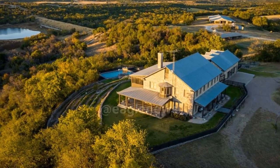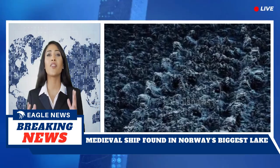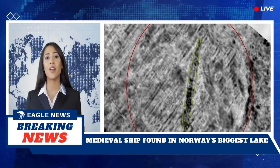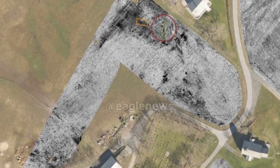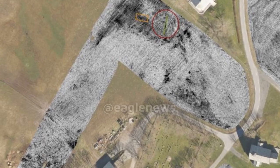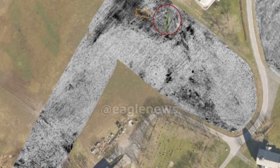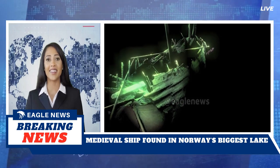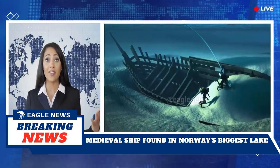The ship appears to be built using overlapping Norse boards — a clinker construction technique employed by the Vikings to make ships lighter and stronger. Degred believed the ship sank in heavy weather since it was found in the middle of the lake. Most likely the ship had square sails, which were difficult to navigate in high winds.